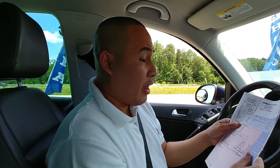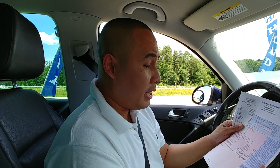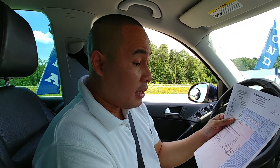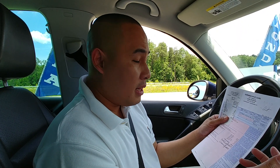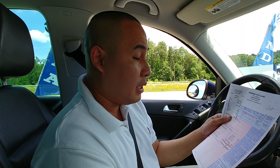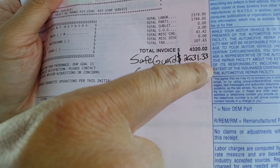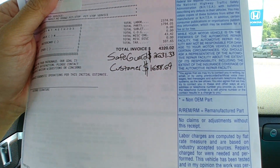They did a lot of work today. Without the extended warranty, I was supposed to pay $4,320.02. With the warranty, they covered $2,631.33, and I had to pay $1,688.69. Is it expensive? Well, if you don't have extended warranty, it will be a very costly repair. Just a heads up if you're buying a used VW Tiguan — make sure you get extended warranty.